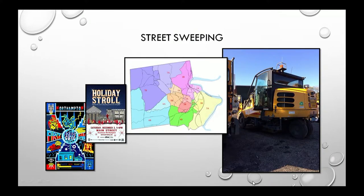Street sweeping helps keep debris out of catch basins preemptively — leaves, branches, and trash cause flow problems. We sweep all streets by ward annually, and do monthly sweeping in Florence Center and the downtown corridor. We also sweep after special events like the Holiday Stroll and Summer Stroll.